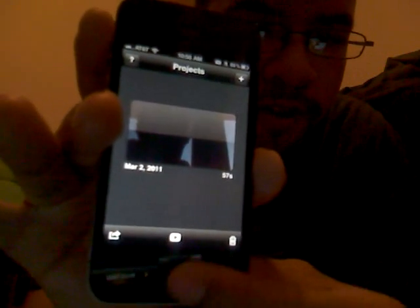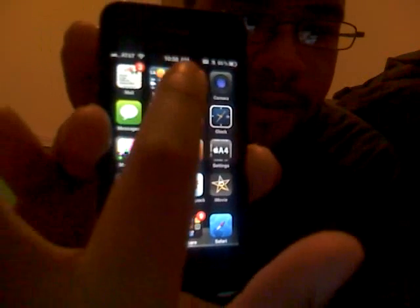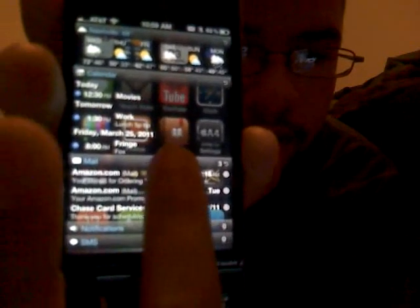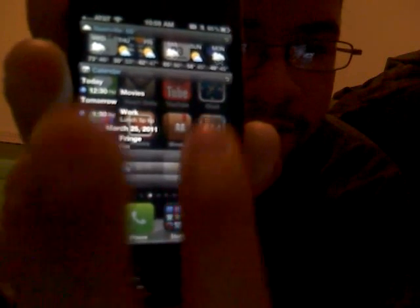Next up is this cool little notification system. You just go to the top — it pulls down all your contacts... I mean your calendar. You got your calendar, you got mail, notifications, SMS. You got weather up here at the top.